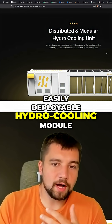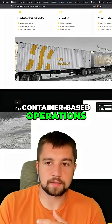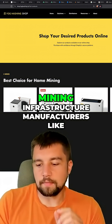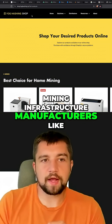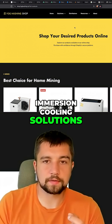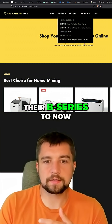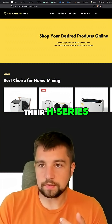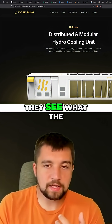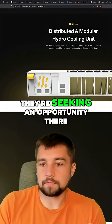An efficient, streamlined, easily deployable hydrocooling module solution for warehouses and container-based operations. An interesting note on the hydrocooling front is you see mining infrastructure manufacturers like Foghashing, which specialize in immersion cooling solutions from their C series, which we've reviewed, and their B series, to now their H series. They are pushing into the hydro mining game, seeing what the manufacturers are doing and seeking an opportunity there.